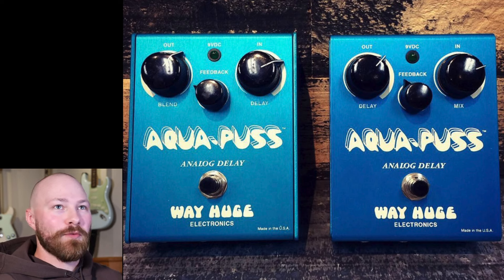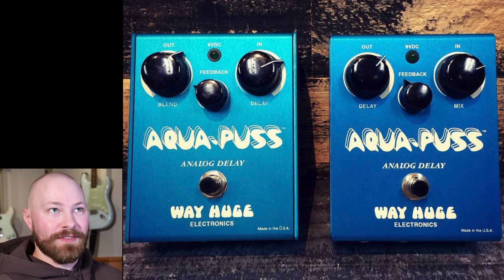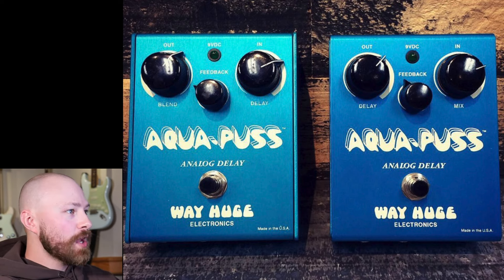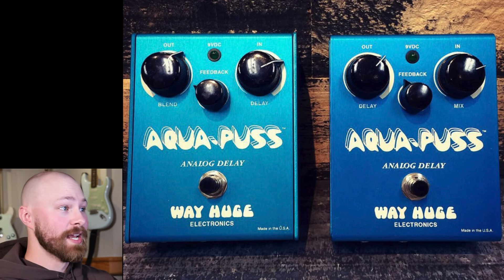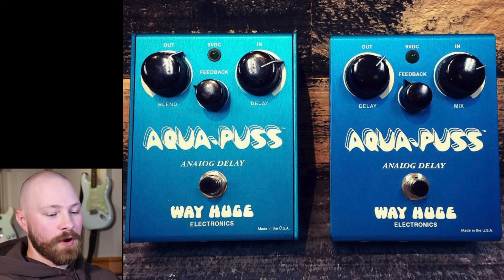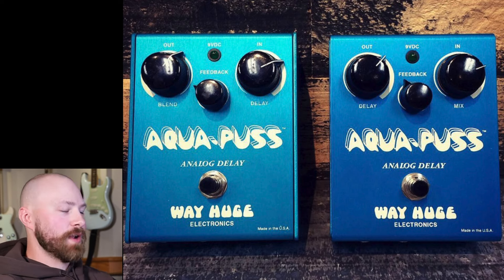There are fewer AP1 Aquapuses than AP2s, so the AP1 has a smaller production run within the 346 that were made. And because that's the one John has been using for the past decade, that helps make it the rarer one. The AP1 is very easy to tell apart — the pots and labels are different. On an AP1 you have blend, feedback, and delay; on the AP2 you have delay, feedback, and then 'next' rather than blend. The blend and feedback knobs are also reversed in terms of which direction goes to the highest amount, whereas on the AP2, Mark 2s, and Mark 3s they all face the same way.